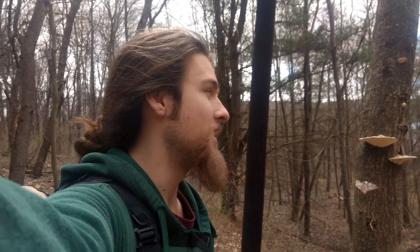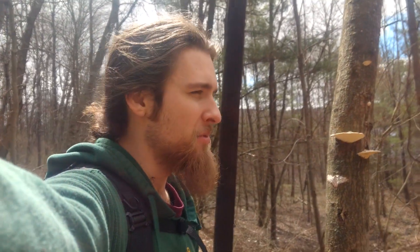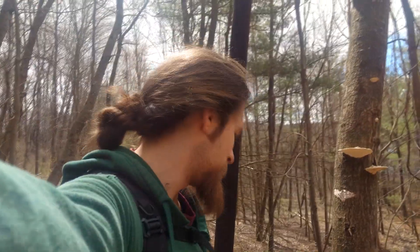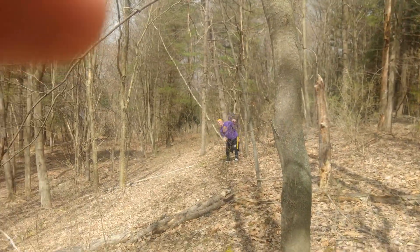Tristan from Hippies for Humanity here. We're hiking through Francis Slocum State Park today, seeing what we could find. It's April 10th today. I do have this guy with me — he'll be making an appearance throughout.